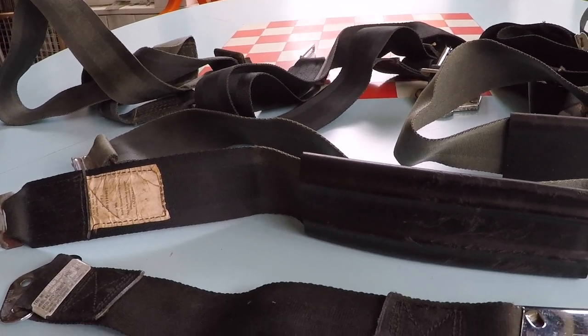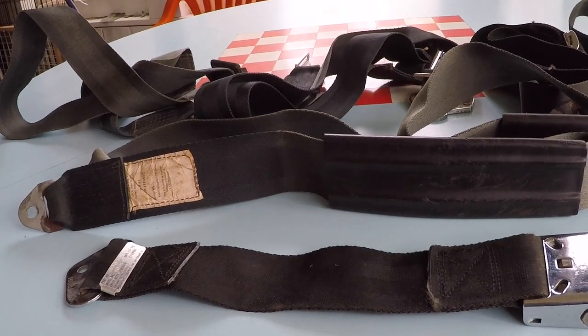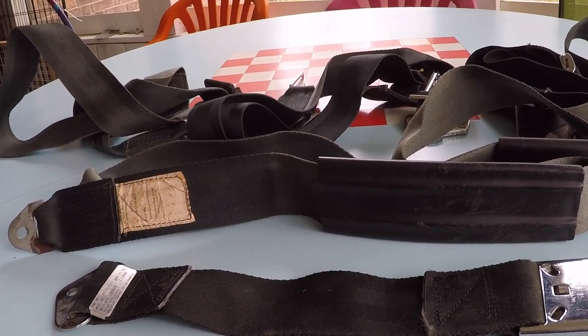By the way, all these seatbelts shown are in black. Again, there's a variety of colors you can order. Thanks for watching — y'all have fun.